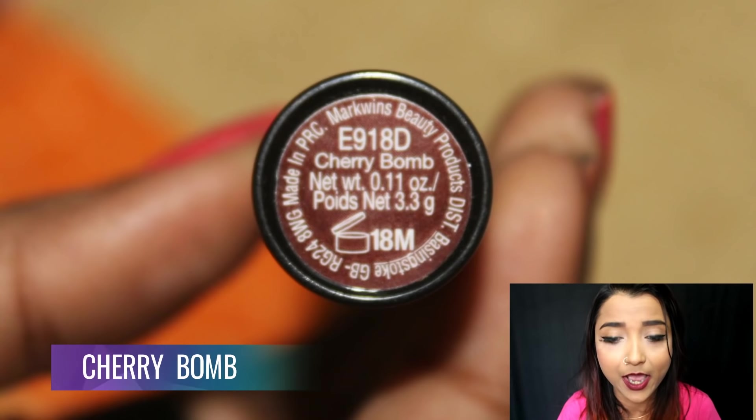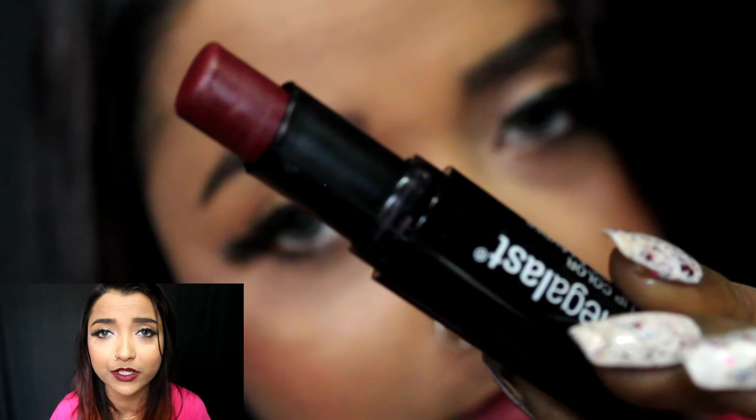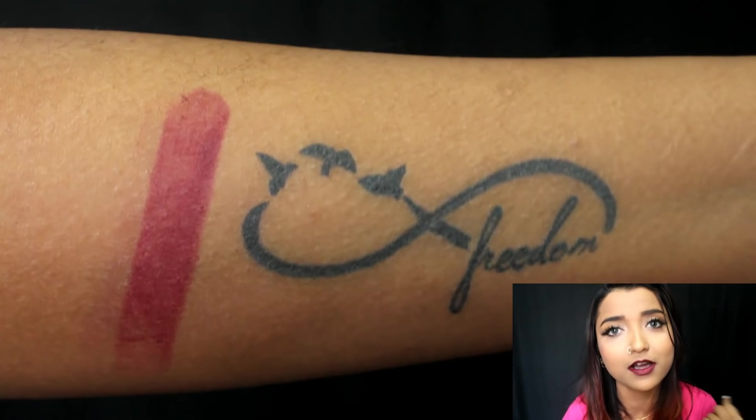The next shade I purchased is called Cherry Bomb, and it is a gorgeous gothic maroon color. It is going to look absolutely stunning on medium, dusky, and deeper skin tones — it will really rock on deeper complexions.